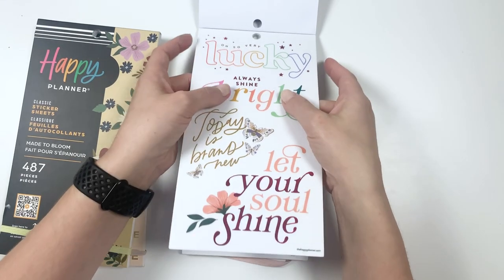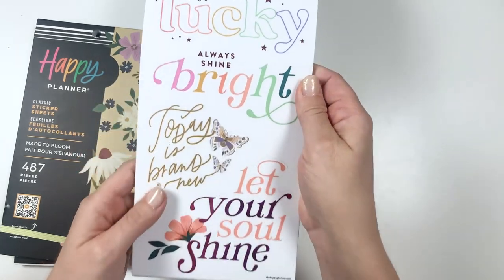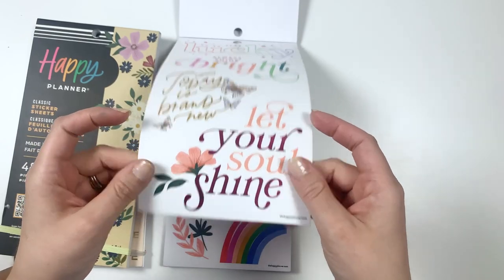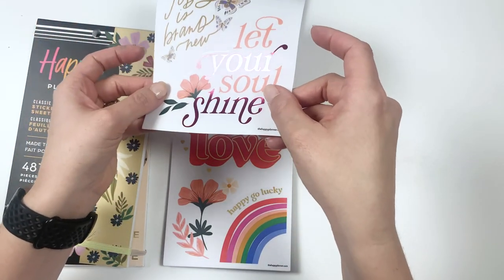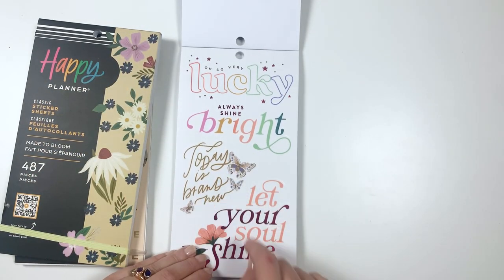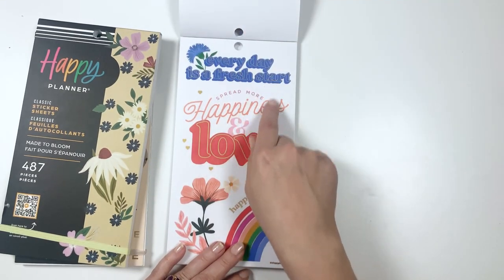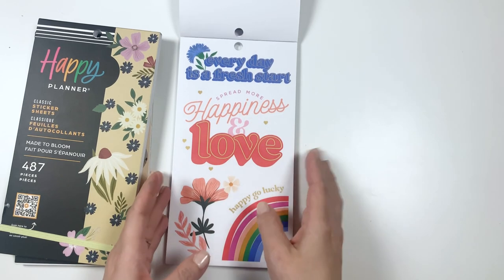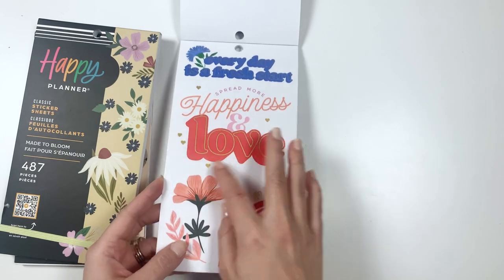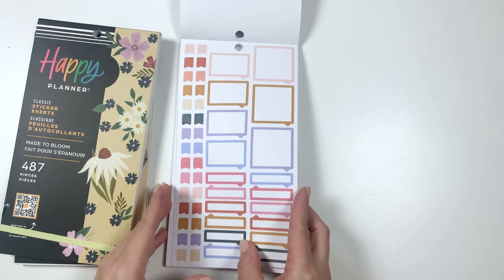Oh, so very lucky — this has like a deep pink foil. It's hard to show you the foil, but there it is — deep pink. Always shine bright, today is brand new, let your soul shine. Every day is a fresh start. Spread more happiness and love. Happy-go-lucky, and this has gold foiling on it. And more of those box stickers, just in the new spring color scheme.